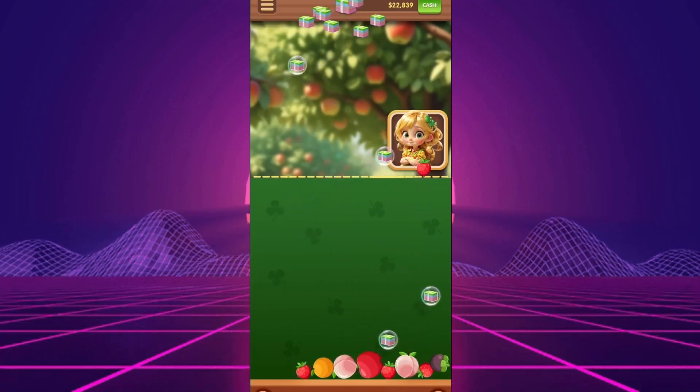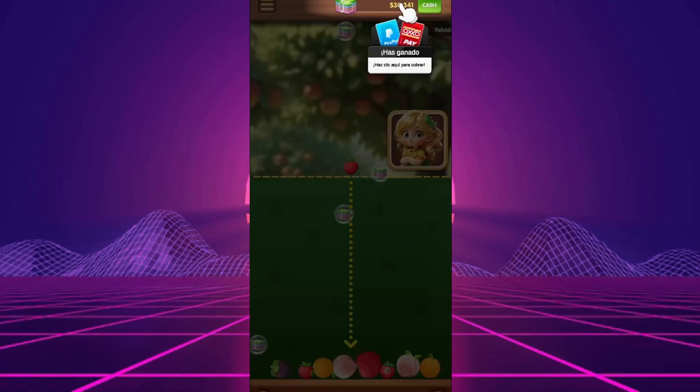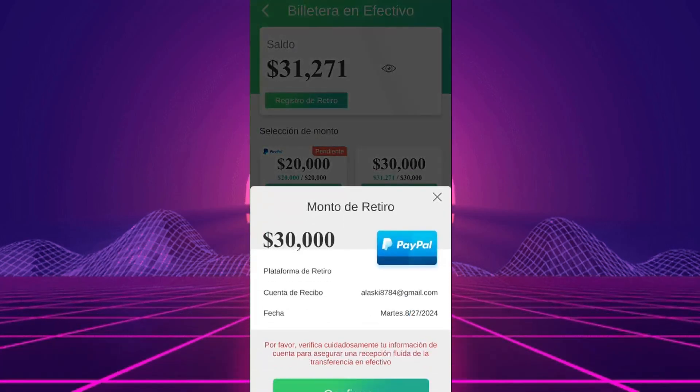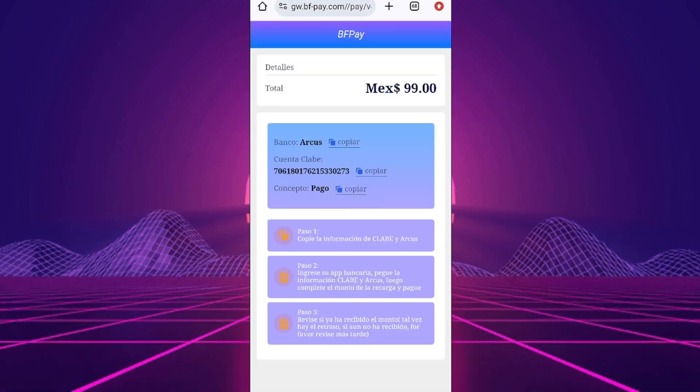So, does Fruit Tycoon pay? Unfortunately, the answer is no. It's just another junk app designed to keep you watching ads without giving you anything in return. The creators of this game are more interested in generating revenue for themselves than in helping users earn money. If you're looking for real ways to make money online, this isn't it.